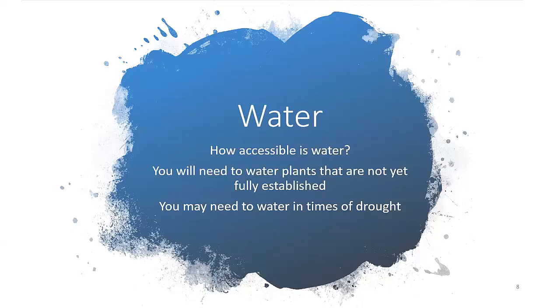Then you need to think about water. How accessible is your water? You really don't want to drag a lot of water a great distance, particularly in the summer. You need to think about how much more water you're going to have to put out for plants that haven't fully established yet. Plants that haven't established need more water and more tender care — whether they are vegetable starts or saplings. You have to make sure those young plants get enough water so their roots can establish and they can be successful.